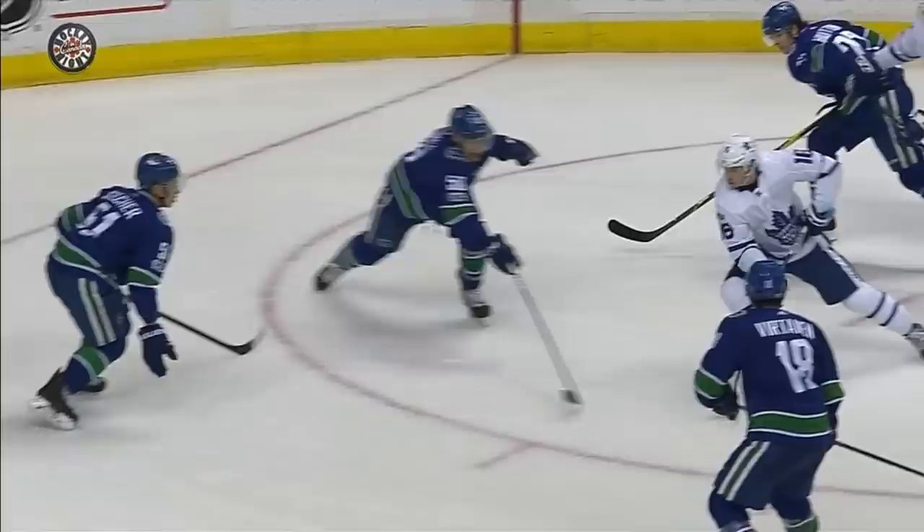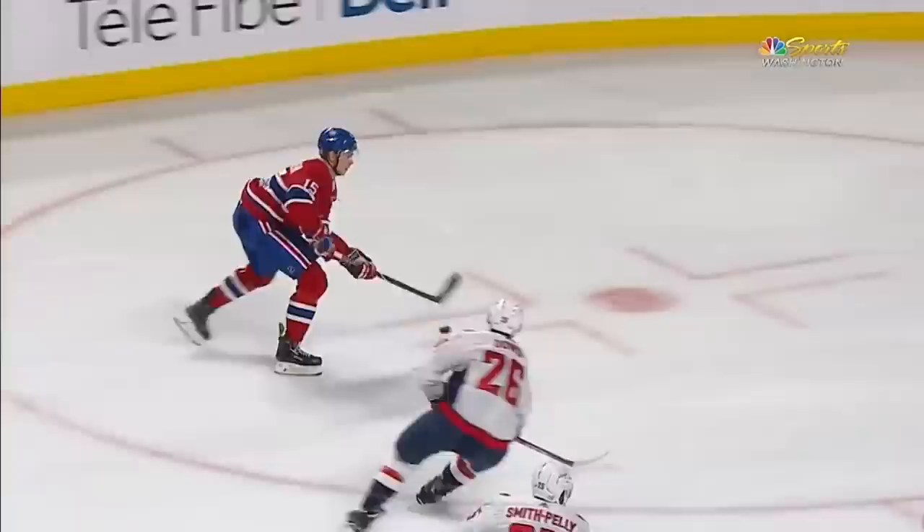The block — expecting the backhander to be sort of in the midsection. It just rides right up, and oh boy, there's nothing he could do. Fortunately, it hit a bit of the visor there — it might have taken some of that impact. I'm not sure he's going to be able to come out for this face-off.